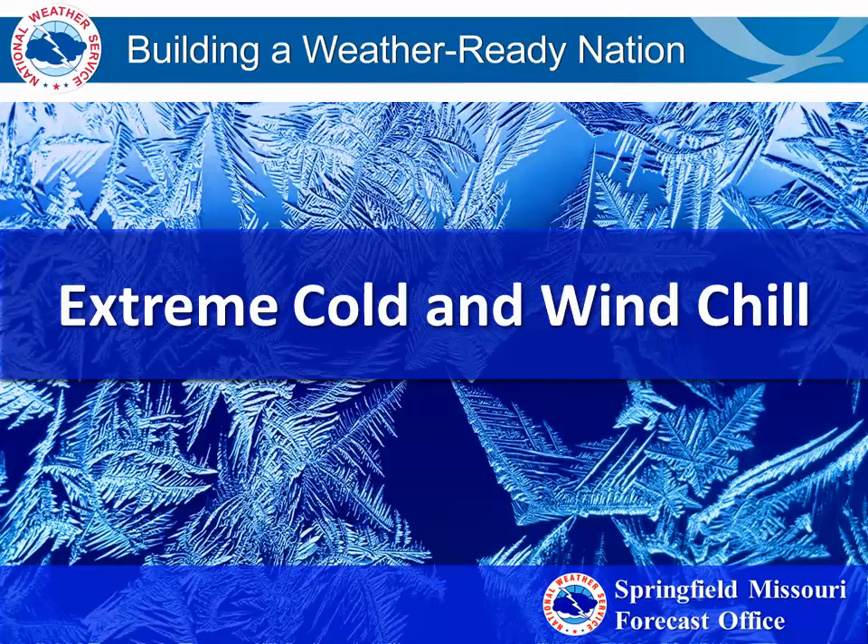Welcome and thank you for joining us. This is the Springfield National Weather Service office with a short video about extreme cold and the windchill.